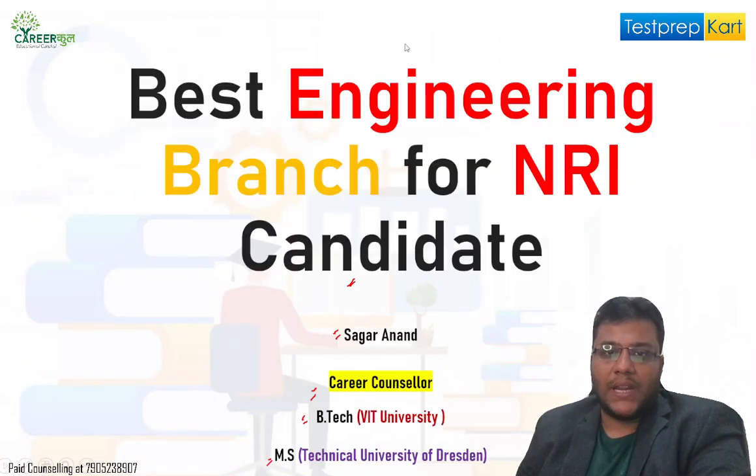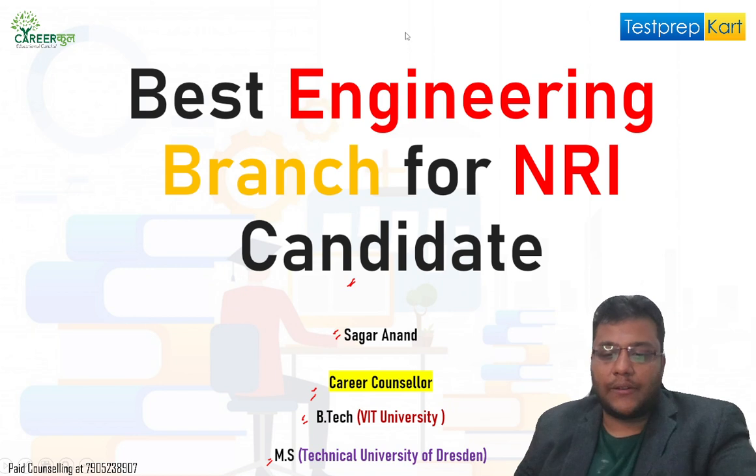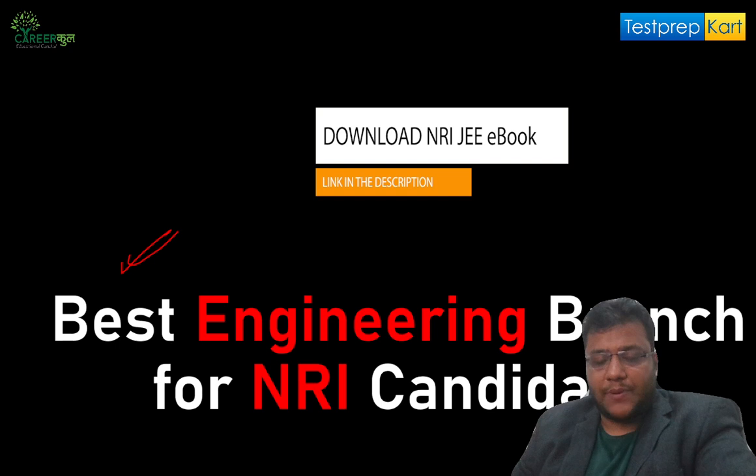In later videos for NRI students, we'll discuss different branches and the best colleges for you. We are strategic partners with Test Prep Cart for career counseling, and you can download the ebook for DASA counseling from the description below. Thank you very much.